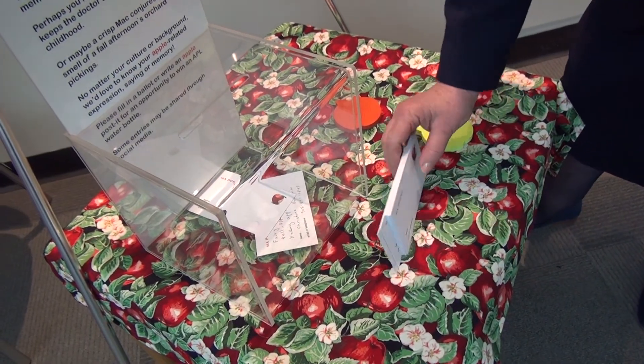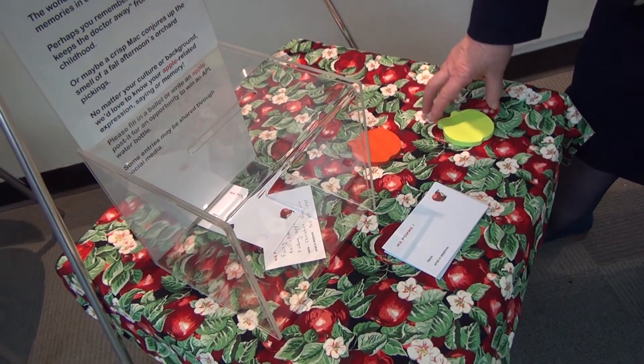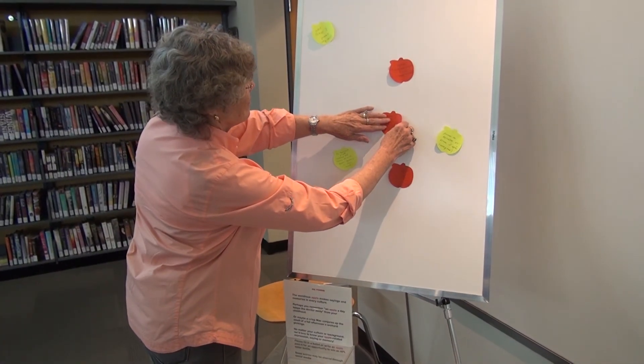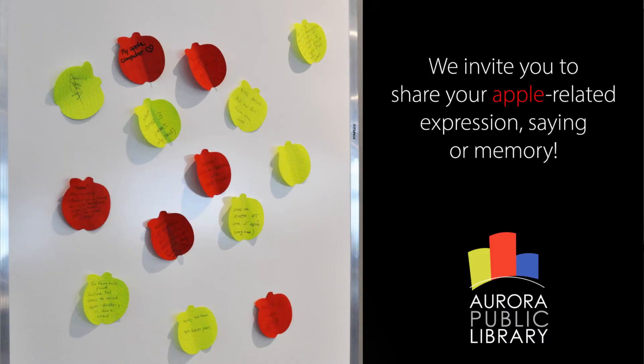Here we have a ballot box and people can give their information and what they like about the apple. Also, if you don't want to do that, you can use a post-it that is in the shape of an apple and glue it on the board. This way it will be very colorful.